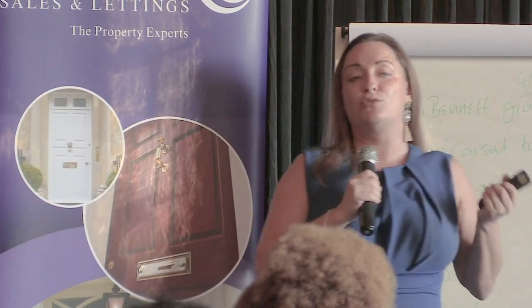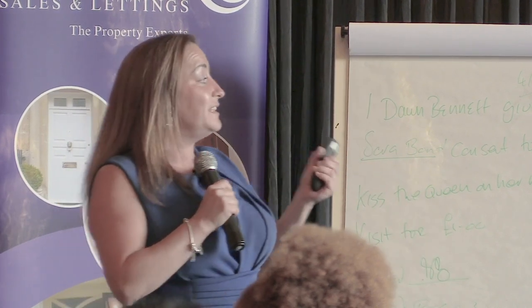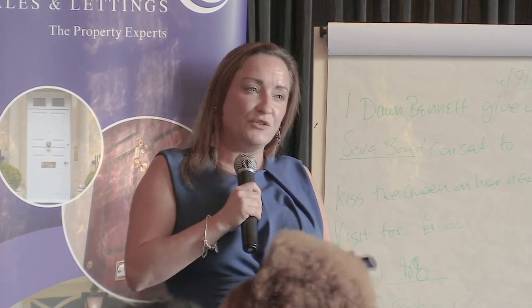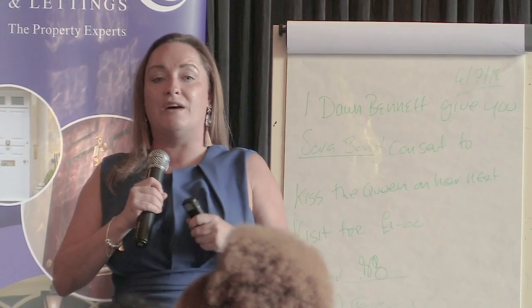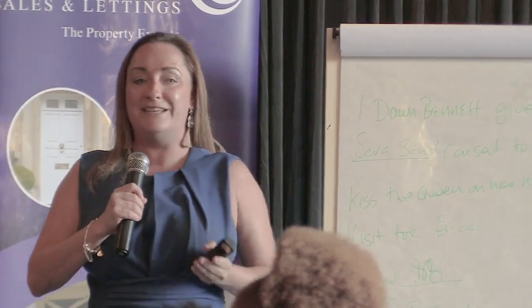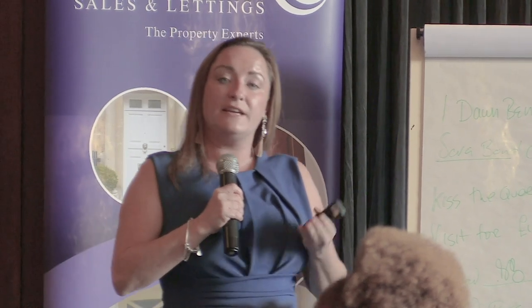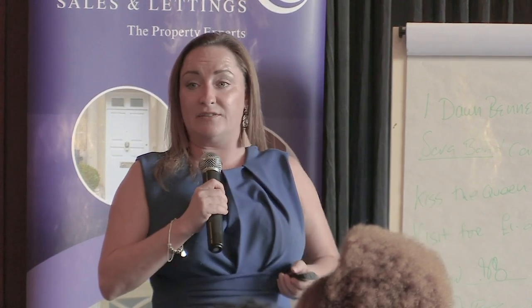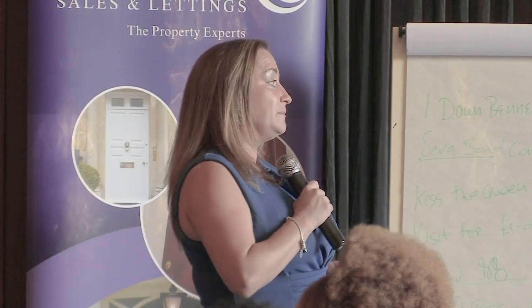The only time a landlord can opt out of their gas safety obligations is if you have a tenancy for more than seven years — I mean a seven-and-a-half-year lease, not simply a tenant who has been renewing every 12 months for seven years. In that case, you can legally pass on your repairing obligations, including the gas safety. Other than that, you cannot contract out of it.